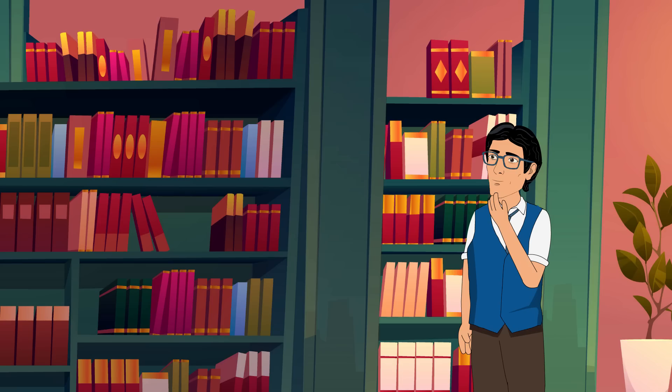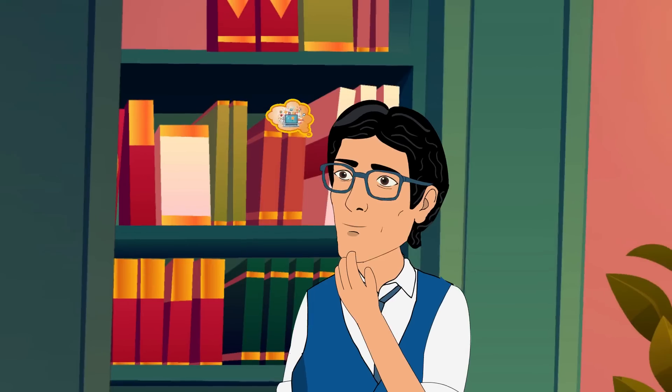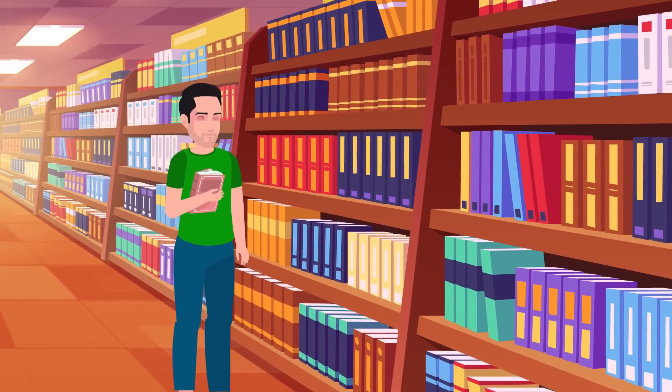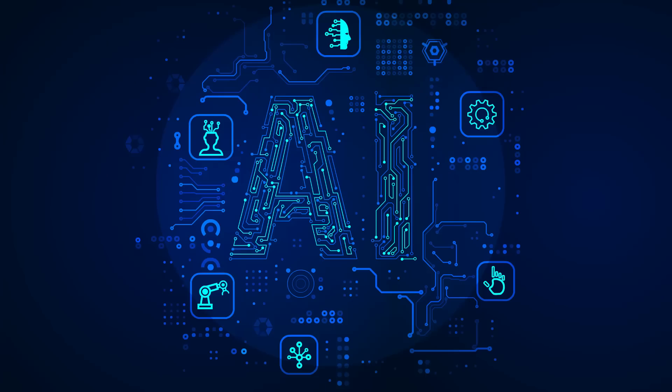With data science, Sam could decide which new books to bring into his store, make his website easier to use, and even create magical marketing campaigns that reached the right readers at the right time.